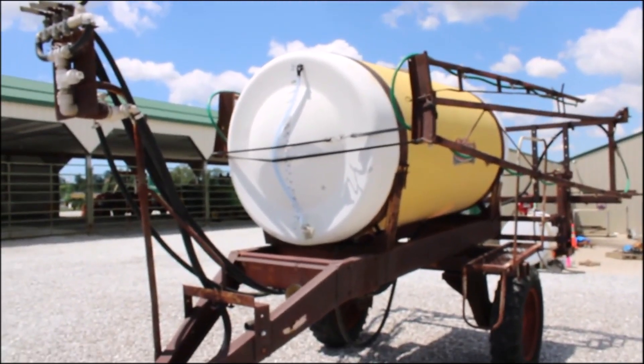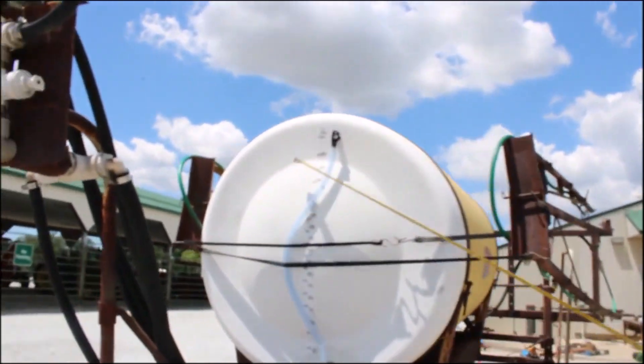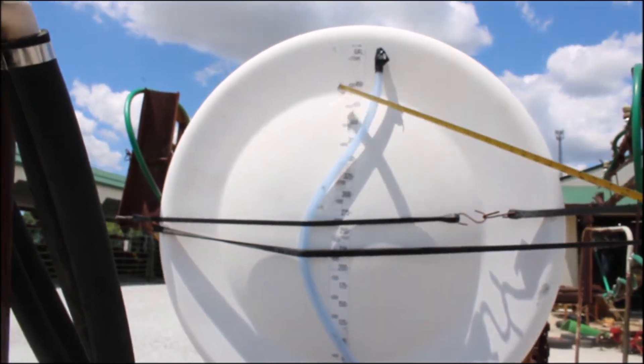Here we have a Demco full-type sprayer. It's at least 450 gallon, maybe a little more — there's your 450 right there.